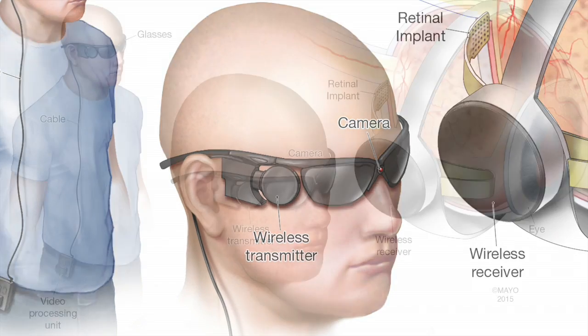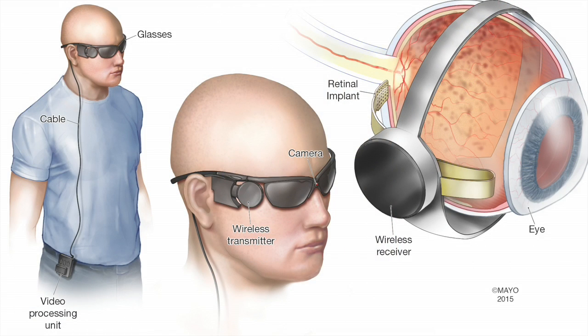The electrode array we're using has 60 channels. The visual world is interpreted from a camera with a small visual processing unit worn on the belt or via a sling around the chest or shoulder.